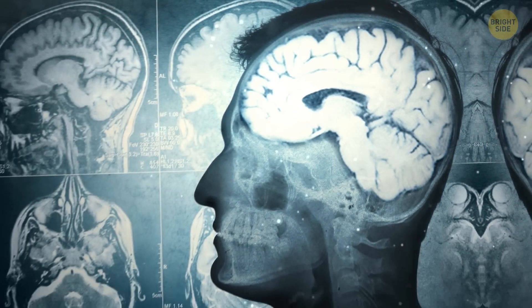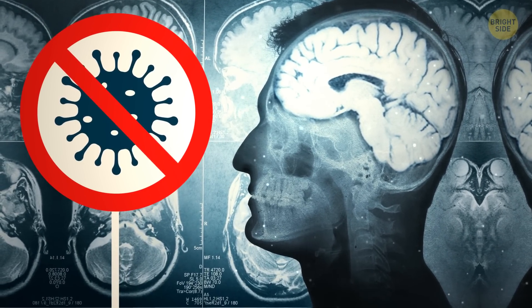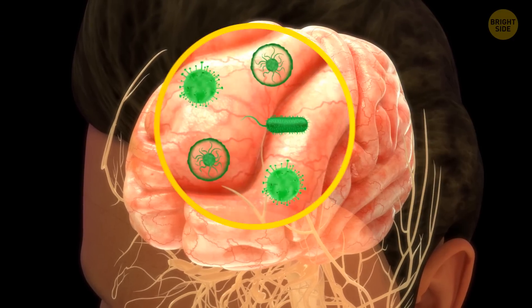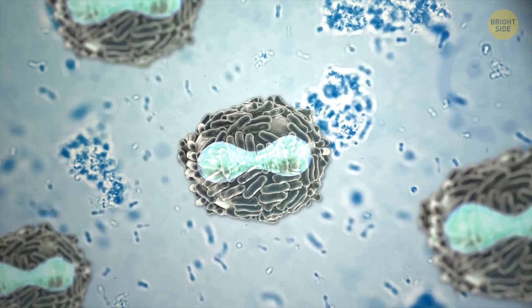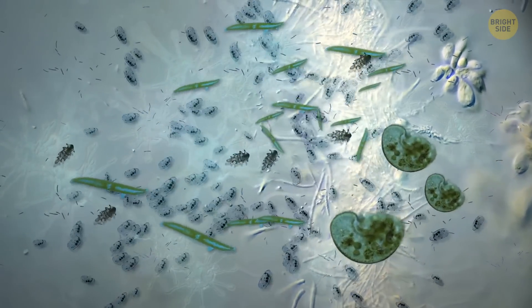Scientists have always thought that the human brain is a sterile place, free of germs or bacteria. But the latest studies have shown that experts might have been wrong all along. It seems there are harmless microbes living in our brains, but researchers need a bit more time to make sure.